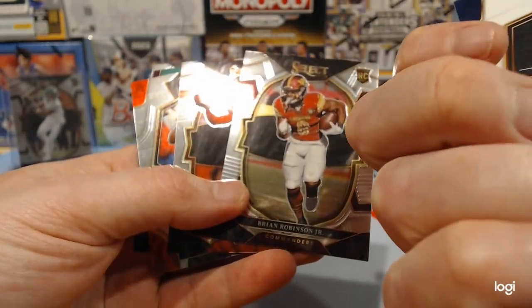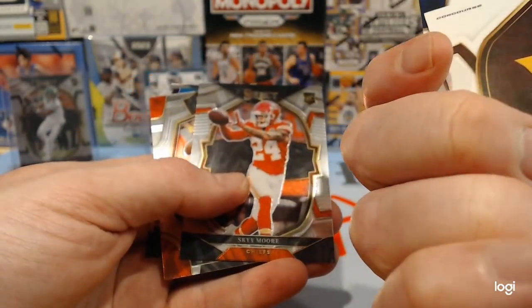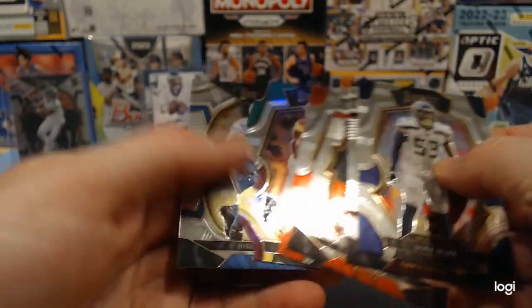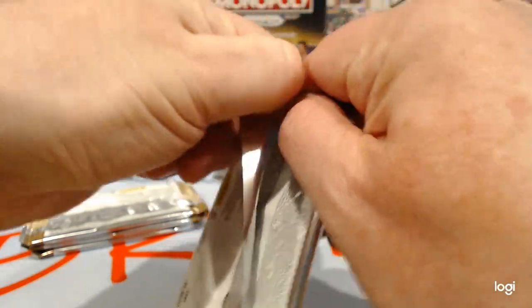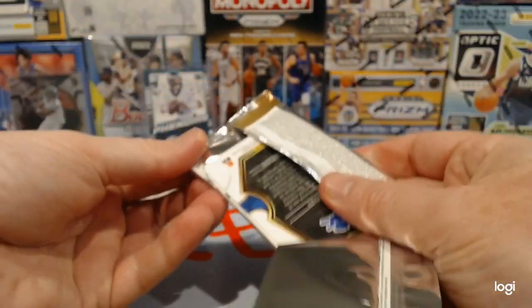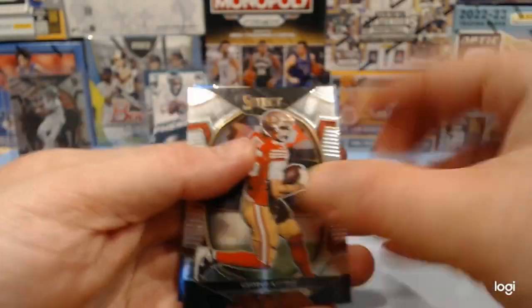We got QB1 in the draft class, so whatever that's worth this year. As far as draft classes go, I think this is going to go down as one of the weaker ones in some time.